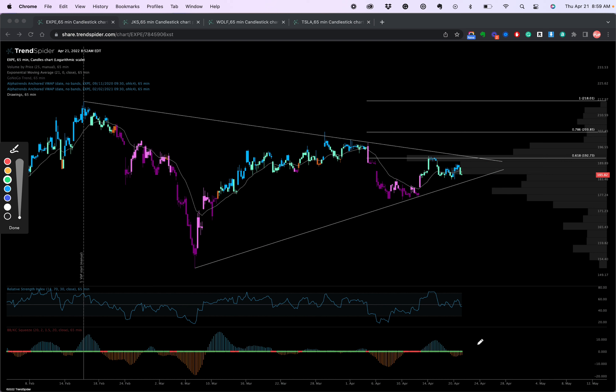What I would look for is a potential squeeze setting up in the next day or two as we come into the apex of that wedge. I think if we can get over that 618 retracement at 192, we've got a shot at 200, then 203, and then over 203 back to the previous highs at 218. So that is EXPE.